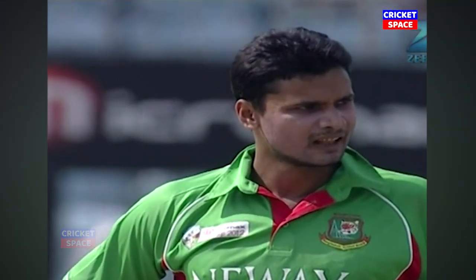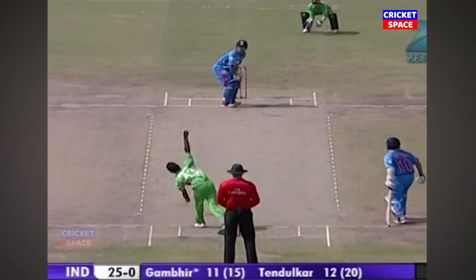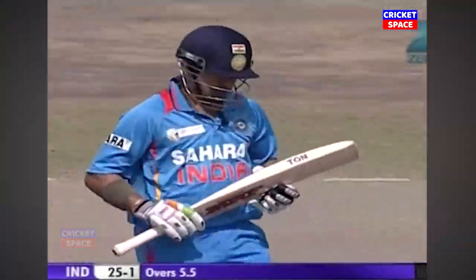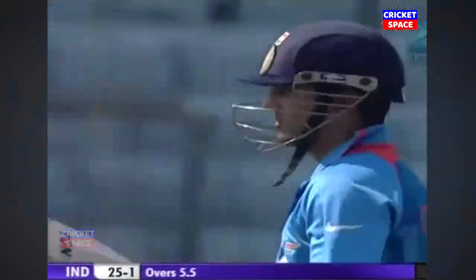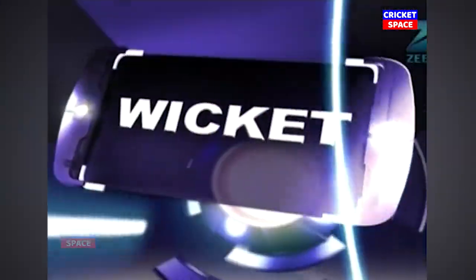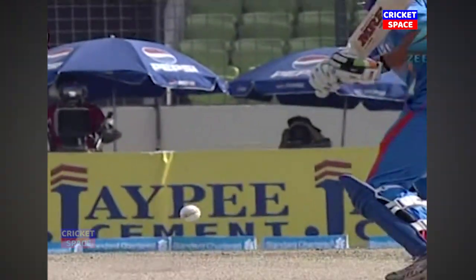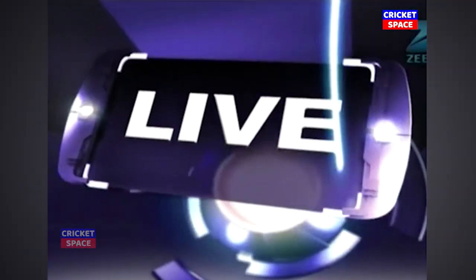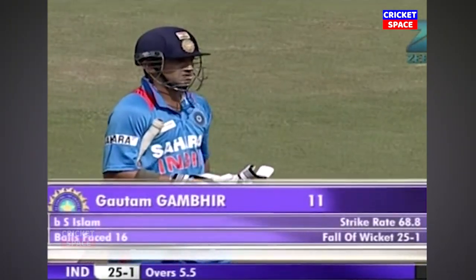Murtaza was expecting just a little bit better from the man at point. Inside edge onto the stumps — a lack of footwork. Rooted to the crease, looking for the drive through the offside. Big inside edge and he's gone. He'll be disappointed; it wasn't a great shot, but the crowd's happy. Very happy, and Bangladesh will be happy as well. Looking to muscle it through the offside, off the back foot — inside edge. Not the first time we've seen a batsman edge the ball onto the stumps. He's gone for 11. India 25 for one.